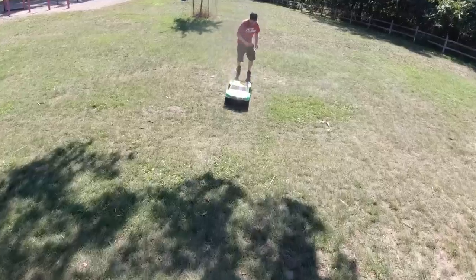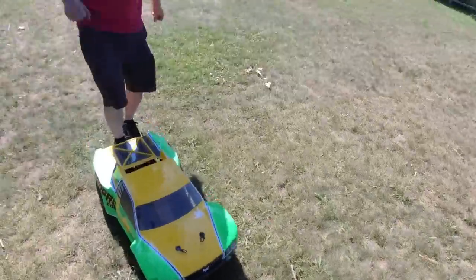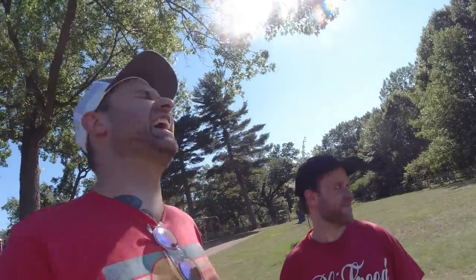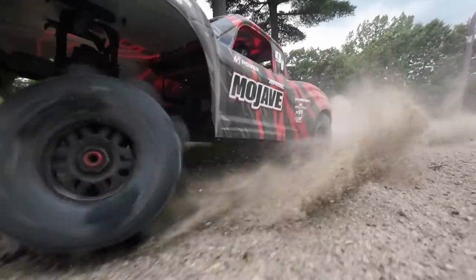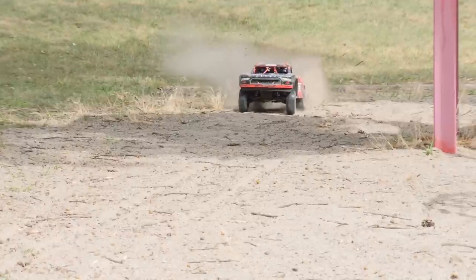Son of a bitch! So are these always this finicky, or is that just... that's just it, isn't it? Unfazed by failure, Kpop and I took the opportunity to play with some of our other toys.